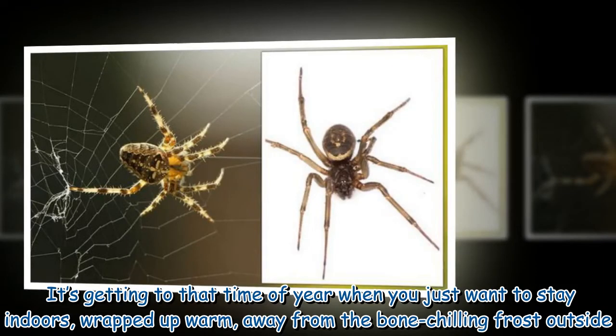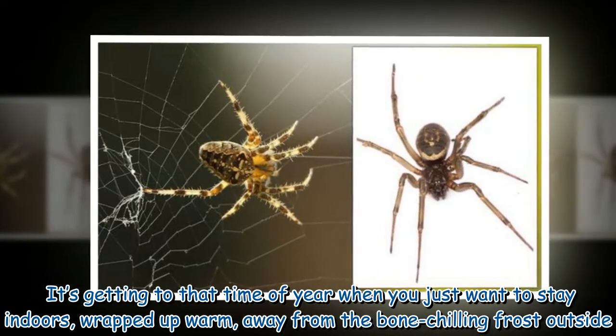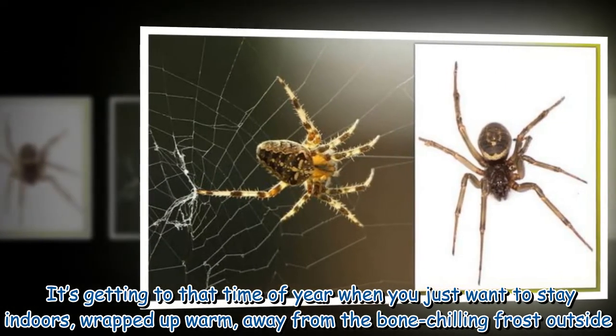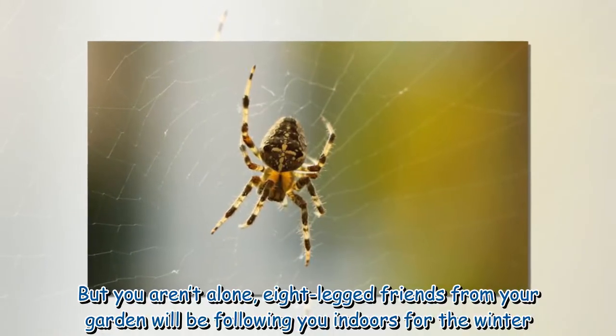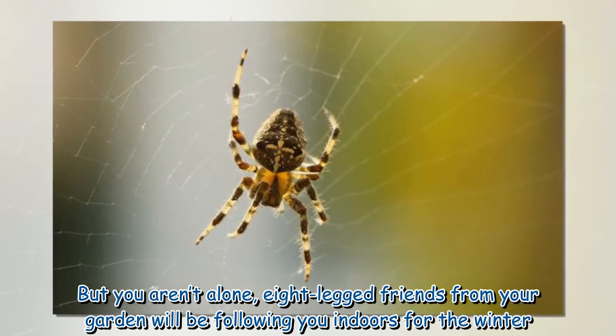It's getting to that time of year when you just want to stay indoors, wrapped up warm, away from the bone-chilling frost outside. But you aren't alone — eight-legged friends from your garden will be following you indoors for the winter.